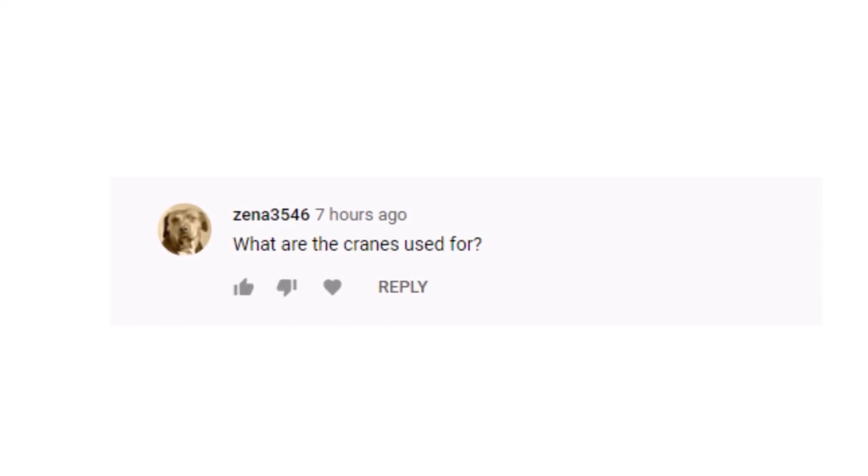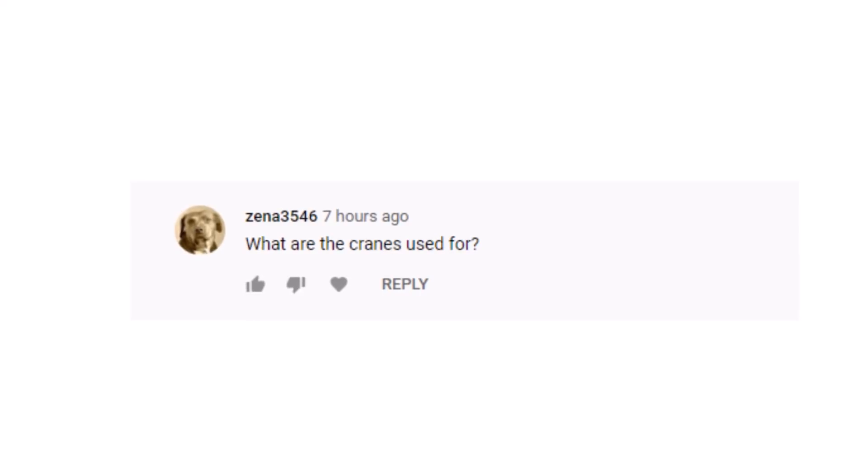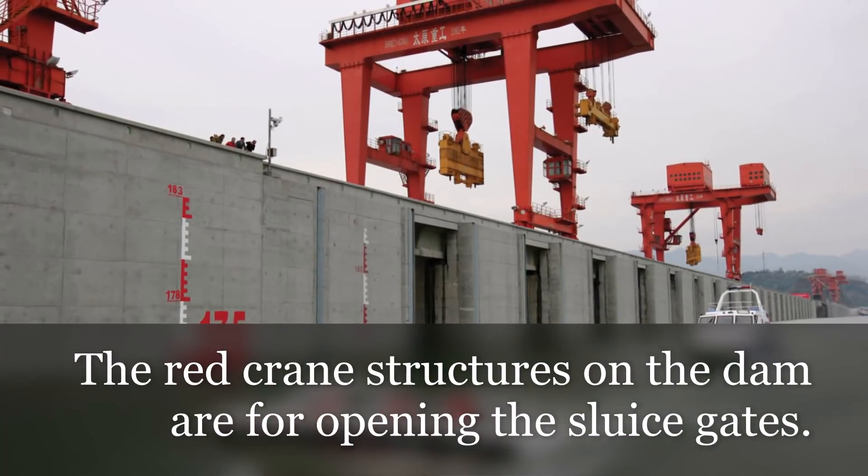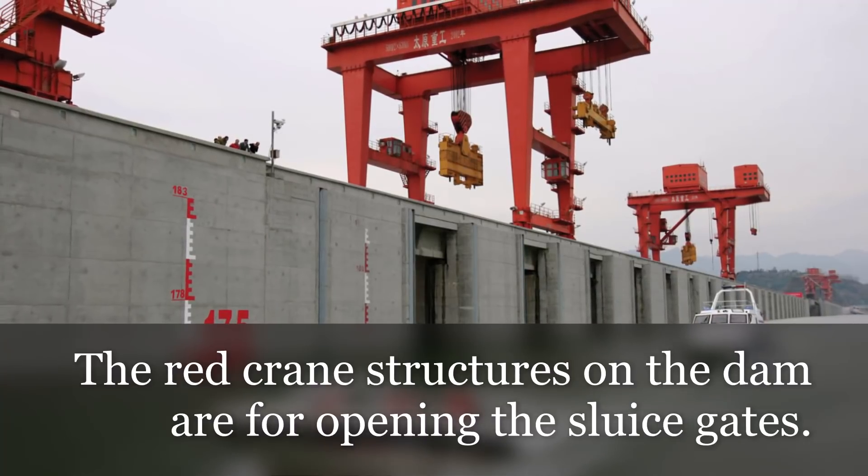This comment is courtesy of Xena3546: 'What are the cranes used for?' That's a good question, Xena. To the best of my understanding, the red crane structures on top of the dam are for opening the sluice gates.